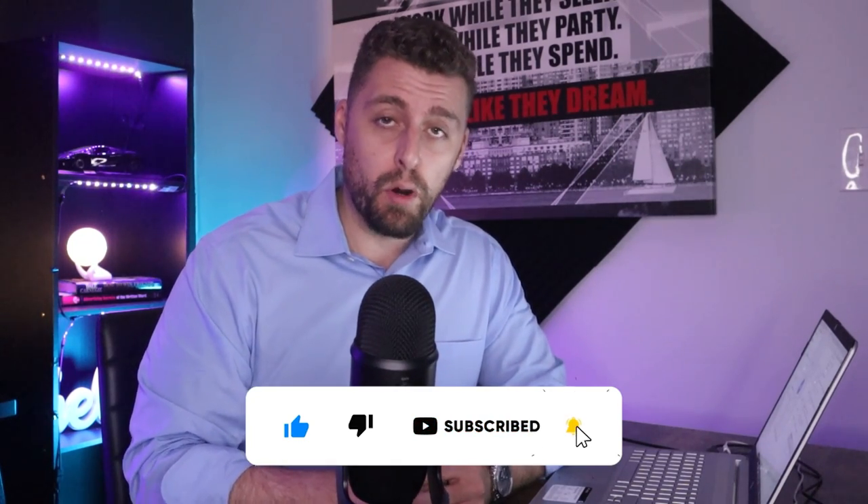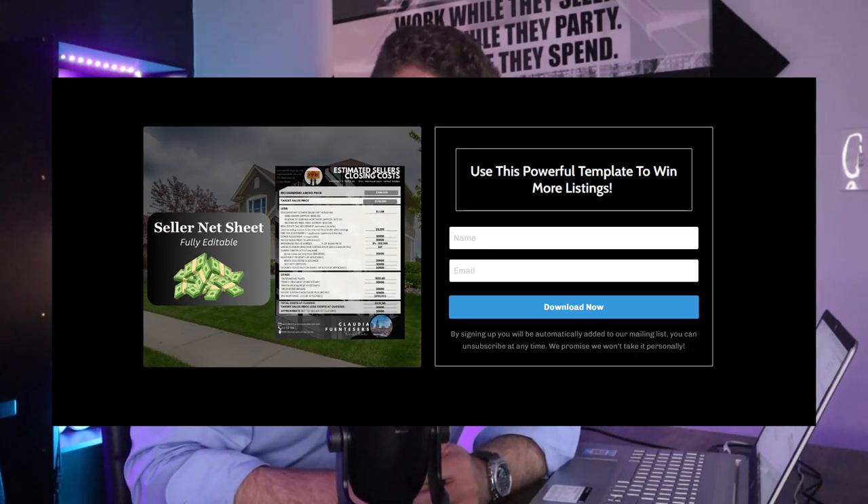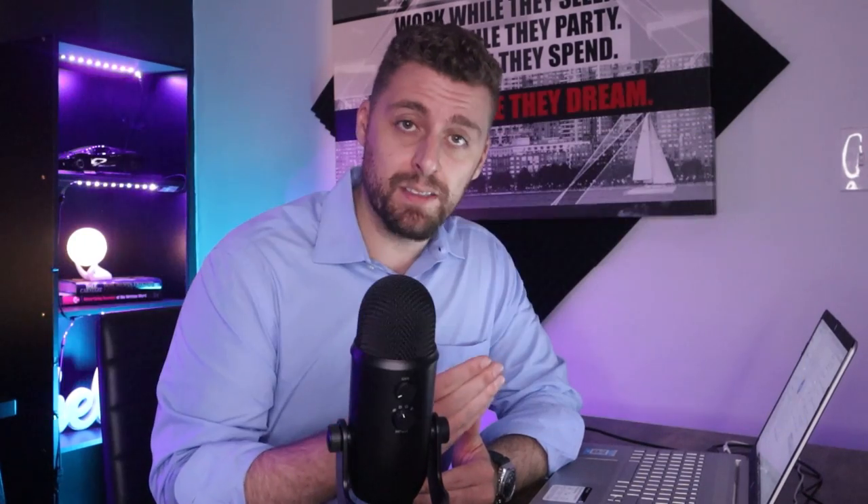Before we get started, I do want to offer you our free seller net sheet template. That way you can take this to your next listing appointment. It's fully editable in Canva and you can click down below to download that template free. So make sure to check that out.